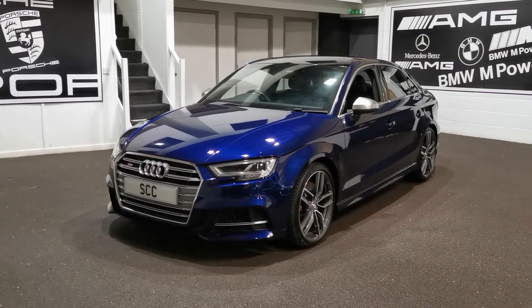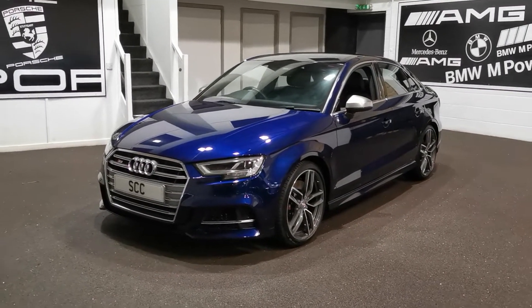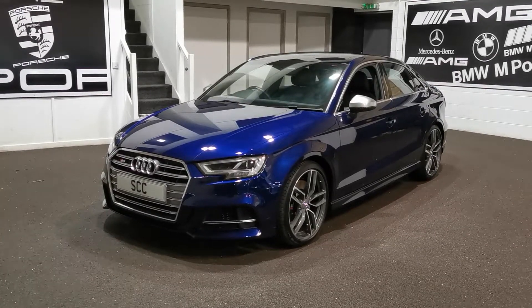Good afternoon and welcome to SCC Leeds. My name is Richard, I'm one of the salesmen here. We're based in Geisley, Leeds, West Yorkshire, which is very close to Leeds Bradford Airport.